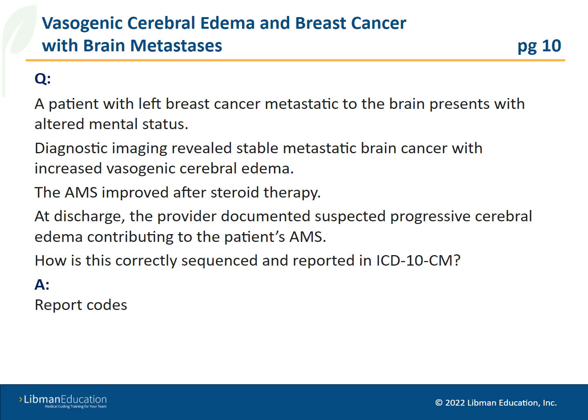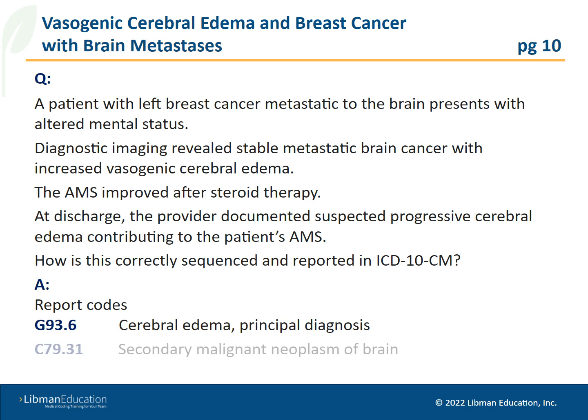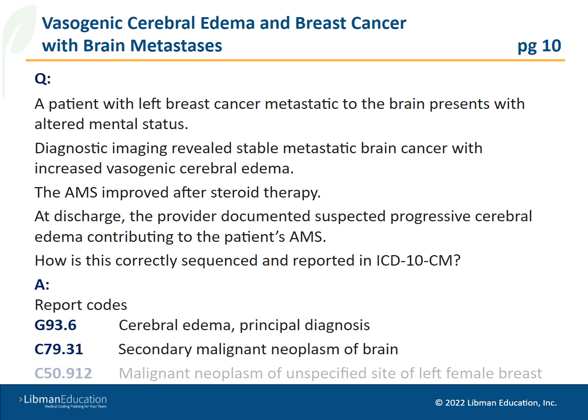Coding Clinic advises to report codes G93.6, cerebral edema, as a principal diagnosis; C79.31, secondary malignant neoplasm of brain; and C50.912, malignant neoplasm of unspecified site of left female breast.